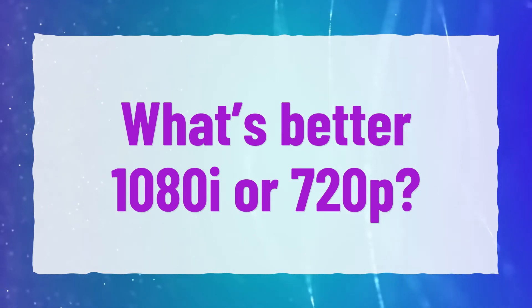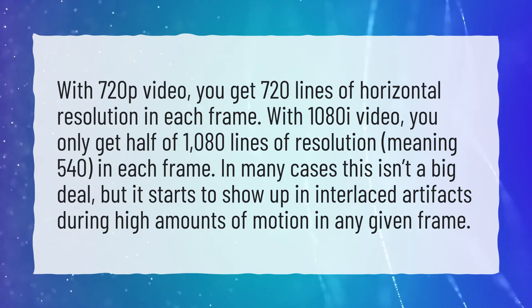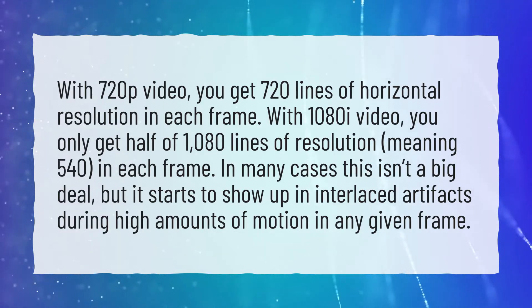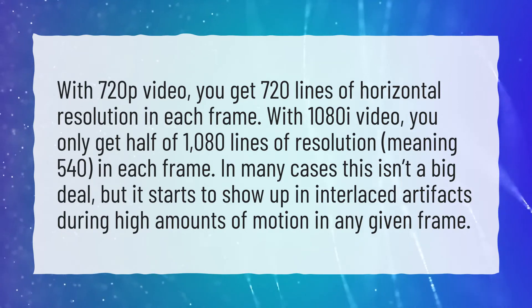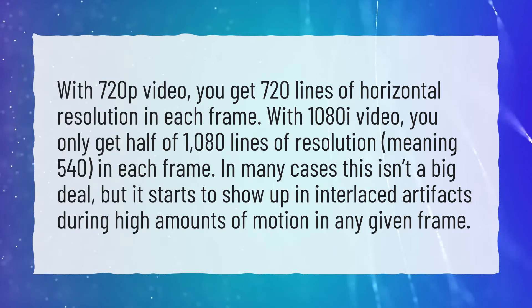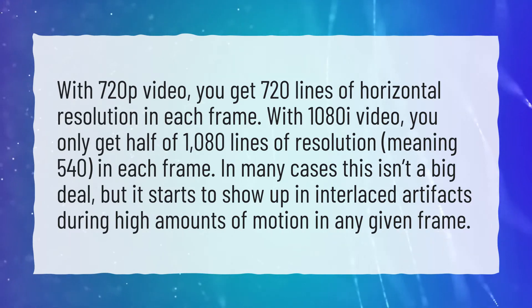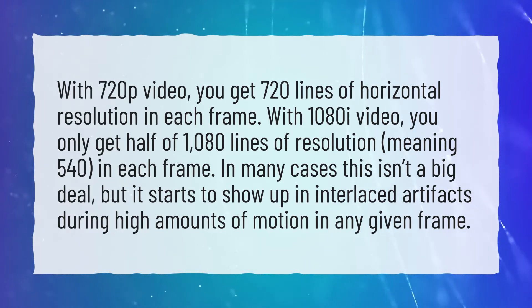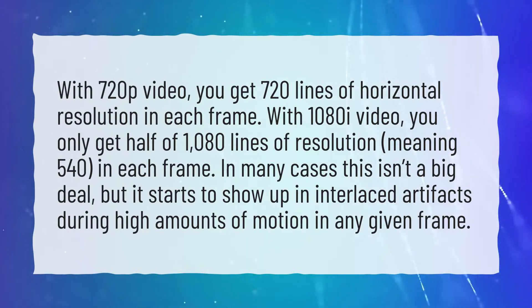What's better: 1080i or 720p? With 720p video, you get 720 lines of horizontal resolution in each frame. With 1080i video, you only get half of 1080 lines of resolution, meaning 540 in each frame. In many cases this isn't a big deal, but it starts to show up in interlaced artifacts during high amounts of motion in any given frame.